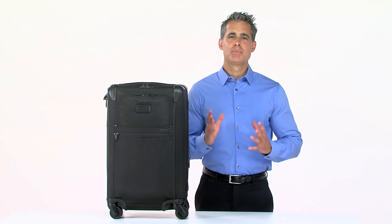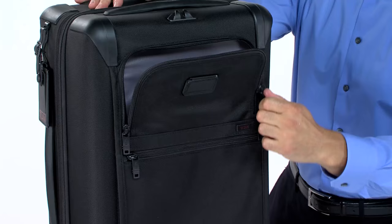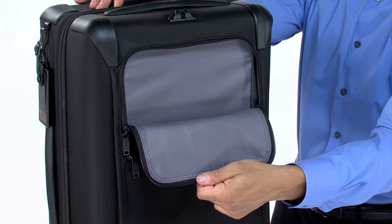You'll have plenty of room for your passport, boarding pass, and other essentials, thanks to the deep U-zip pocket and smaller straight pocket on the front.